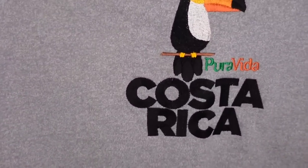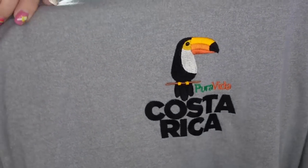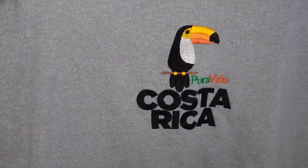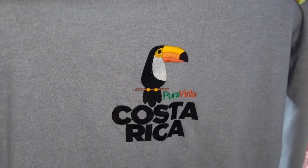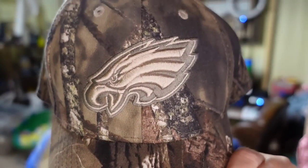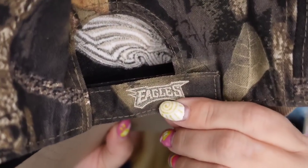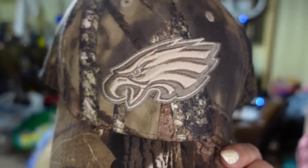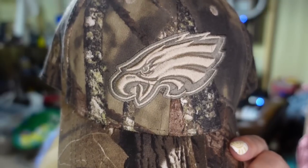Up next is a Costa Rica hoodie — nothing on the back, plain. I picked this up for a dollar at a garage sale. It sold for $15, took over a year, but it's about a $12 profit. Up next is another hat that sold really fast — a camo Philadelphia Eagles strap-back hat. It says Eagles on the back. Listed less than a week, I paid a dollar, and it sold for $9.50, so about a $7 profit.